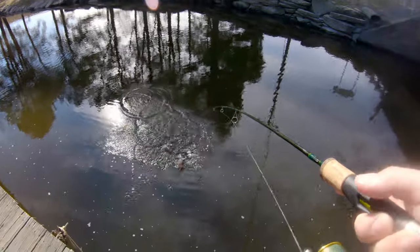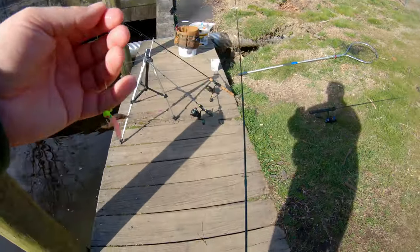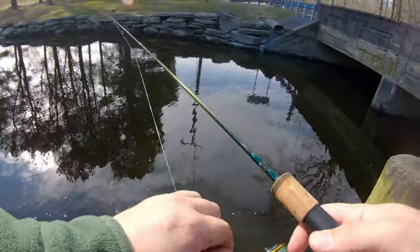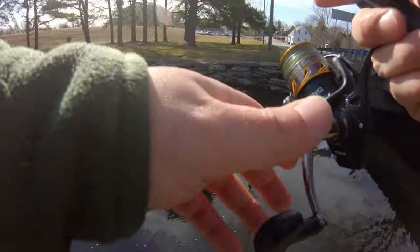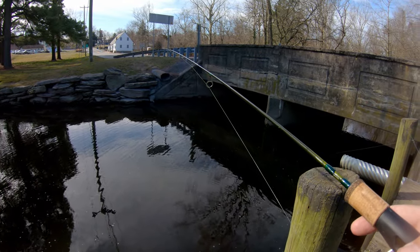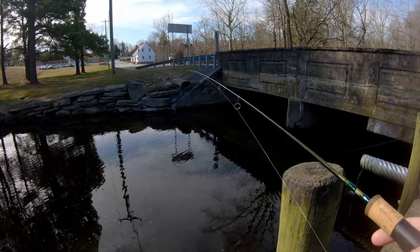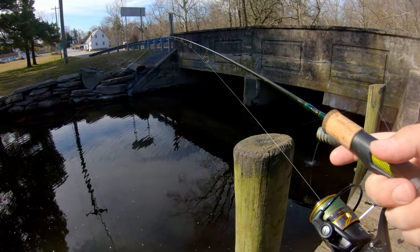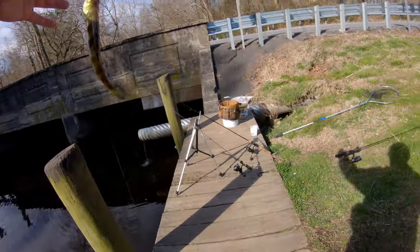Oh, that was a good bite — another bluegill, another big bluegill. That's number four for yellow perch.